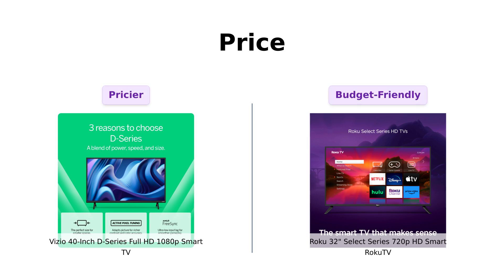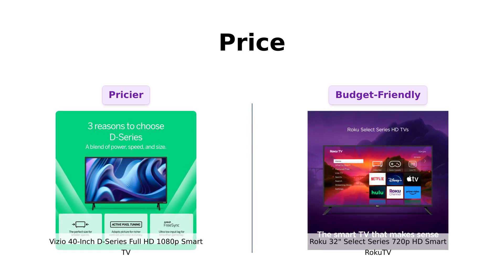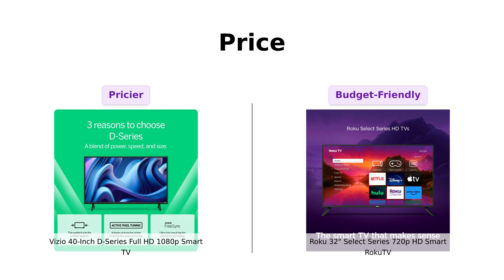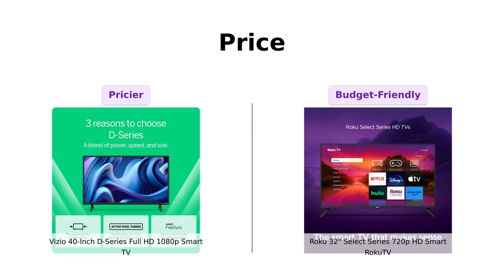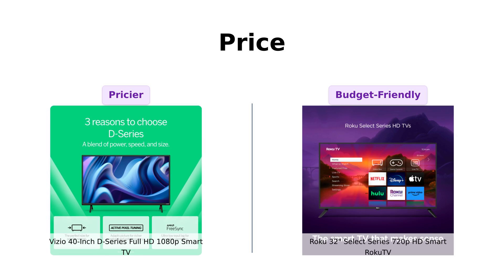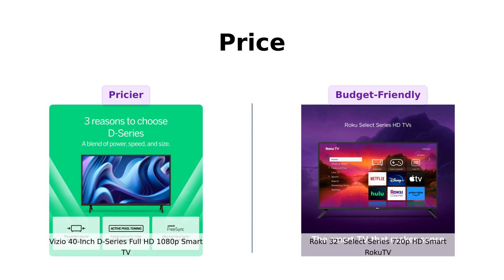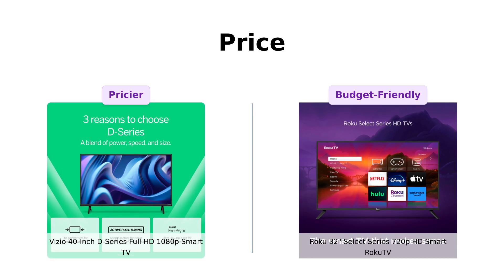First up, let's talk about the money. Vizio is asking for a respectable $229. On the other hand, Roku is giving you the deal of the century at just $169. If your wallet had a face, it would be smiling right now. But remember, folks, you get what you pay for most of the time. So if you're looking to save a few bucks for your next pizza night, Roku's got your back. But let's see if that extra $60 for Vizio is worth it.